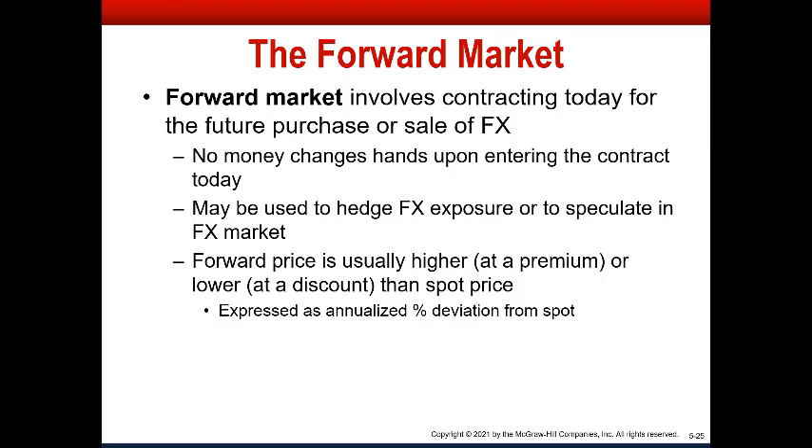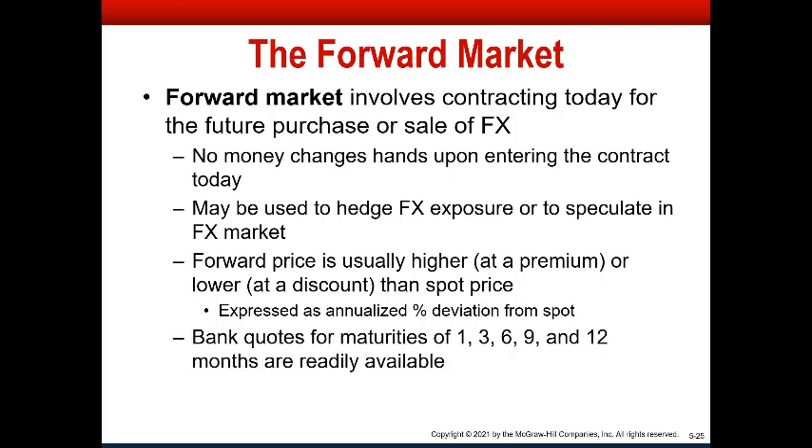Maturities of 1, 3, 6, 9, and 12 months for forwards are readily available. And there are actually forward contracts that go out 2, 3, 10, even 20 years. There's a vast market for forwards in foreign exchange.